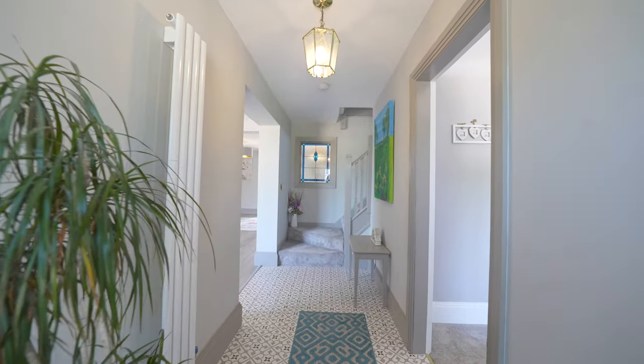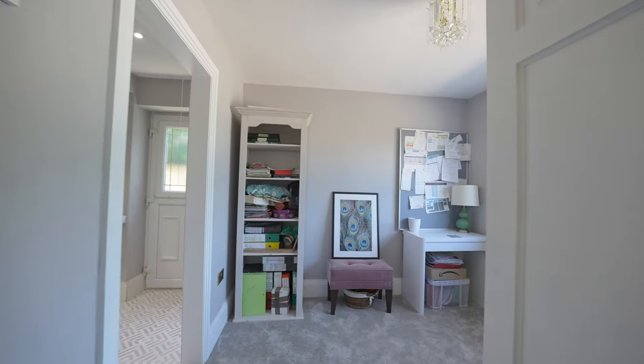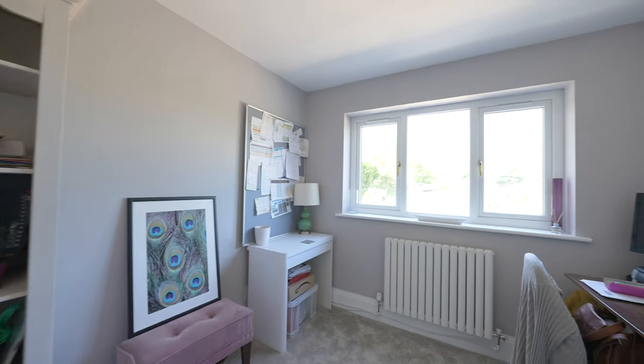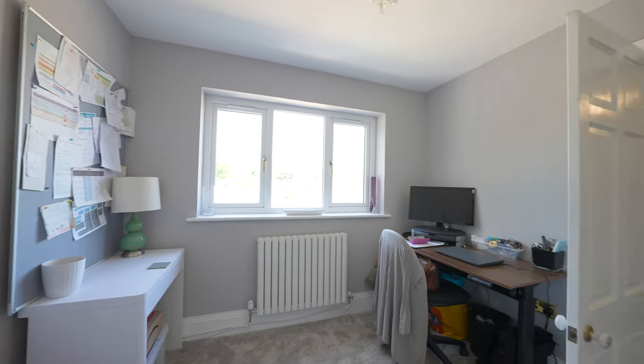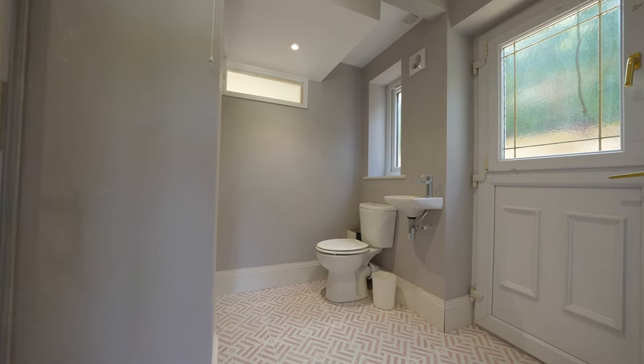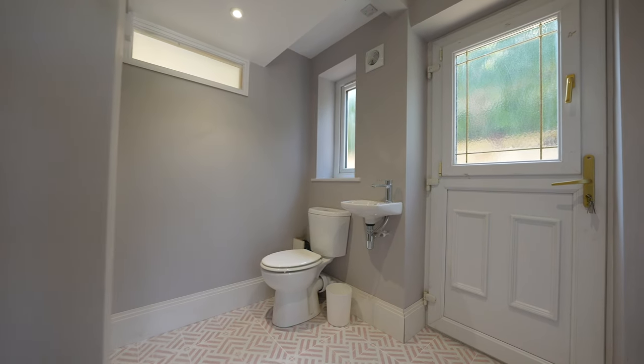The ground floor offers flexibility with a study located to the right-hand side of the reception hall. This front-facing room could be used as a fifth bedroom if required, and there is a shower room located off this room, fitted with a newly installed three-piece suite in white. This room also has external access to the side elevation.